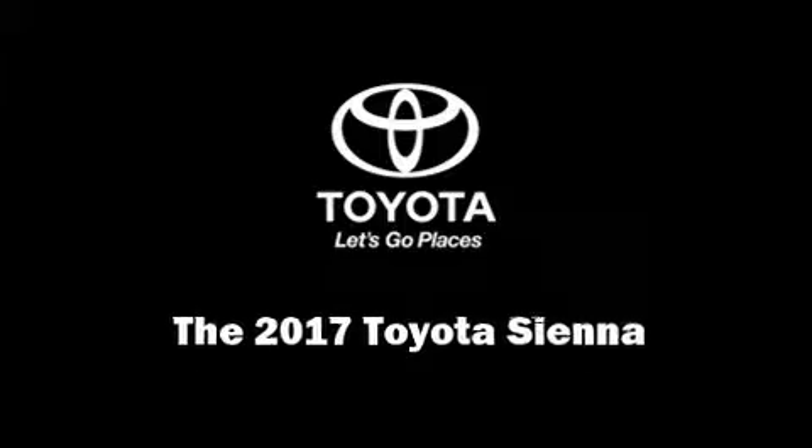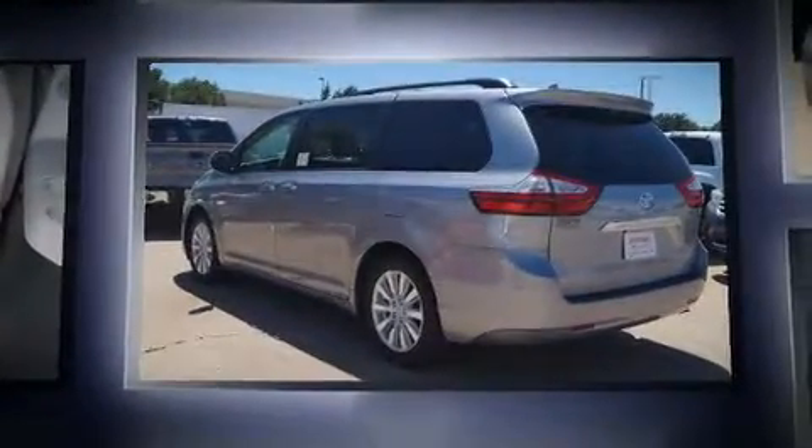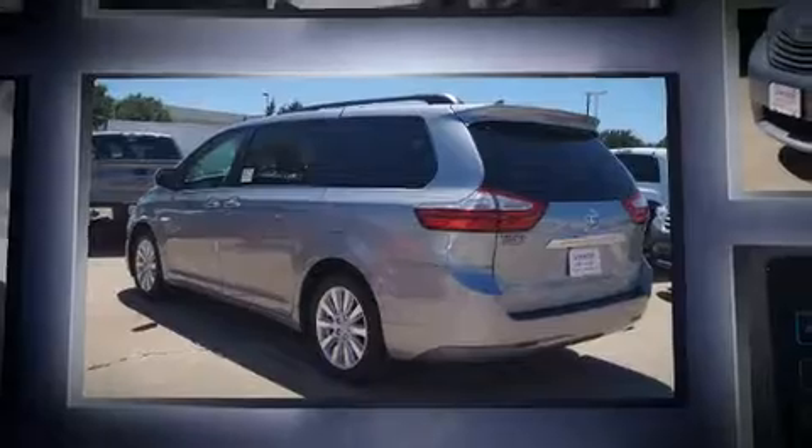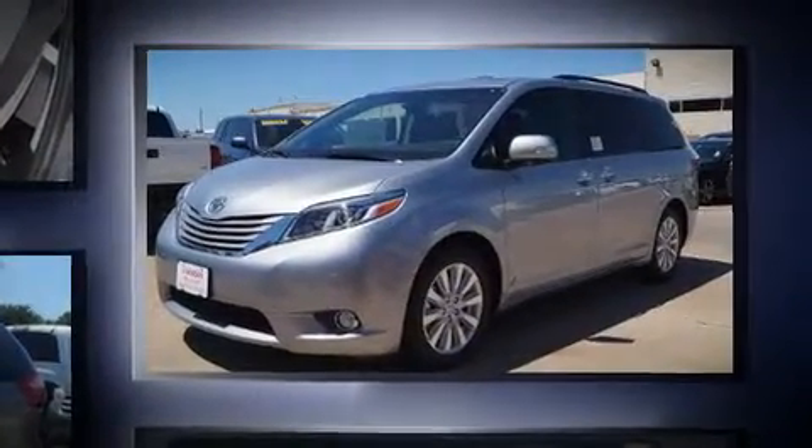Sensibility and practicality define the 2017 Toyota Sienna. This seven-passenger van is waiting for you to take home. It features a front-wheel drive platform, an automatic transmission, and a 3.5-liter six-cylinder engine.